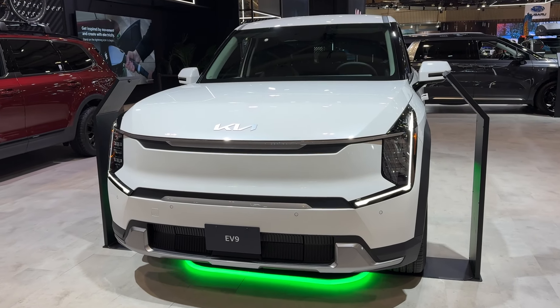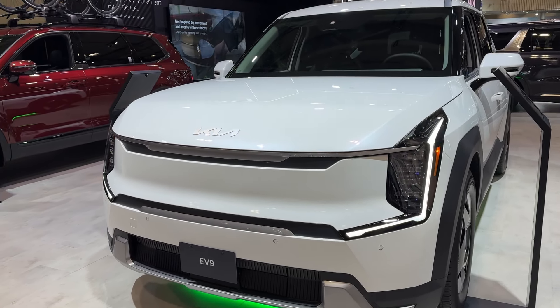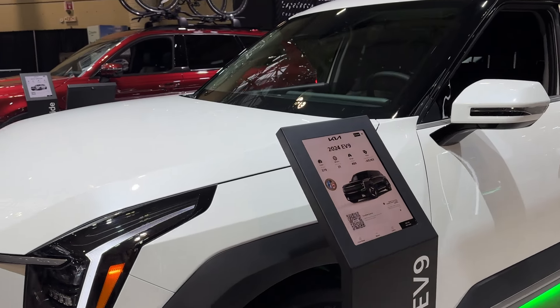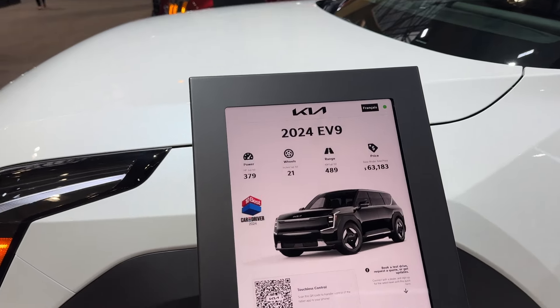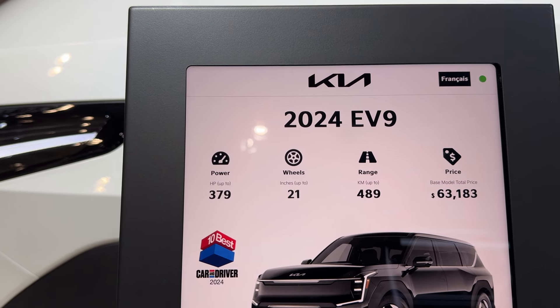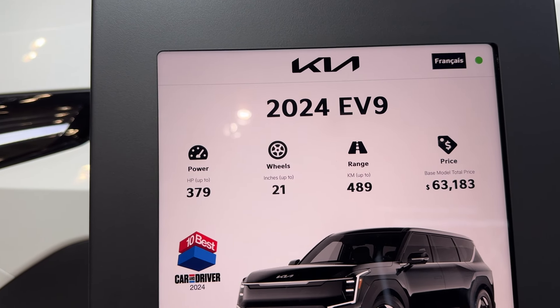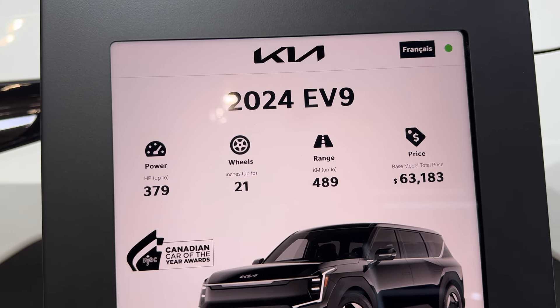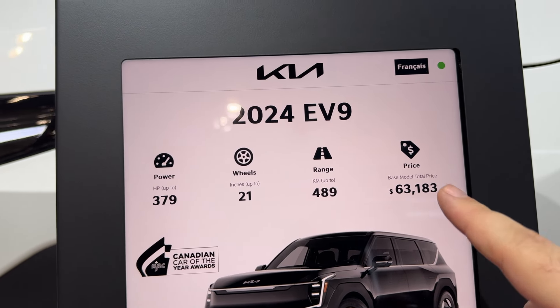In front of me we have the 2024 EV9. This is fully electric from Kia — this is their first electric SUV into the market. This one right now has 379 horsepower, the wheels on this are 21 inch, the range is 489 kilometers, and the price as built right now is 63k.